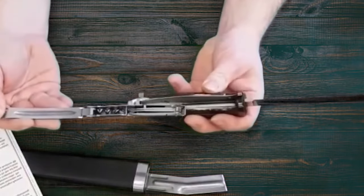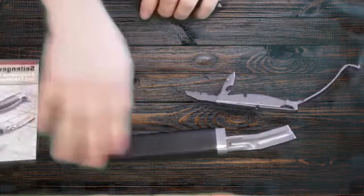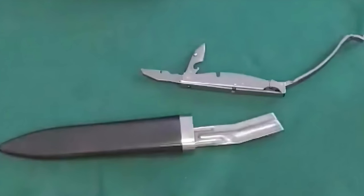The knife contained a detachable toolkit in the handle that individuals could use for rifle maintenance and other tasks. The toolkit included a screwdriver, small knife, awl, and a corkscrew. The protective bracket of the handle served as a cartridge case extractor.